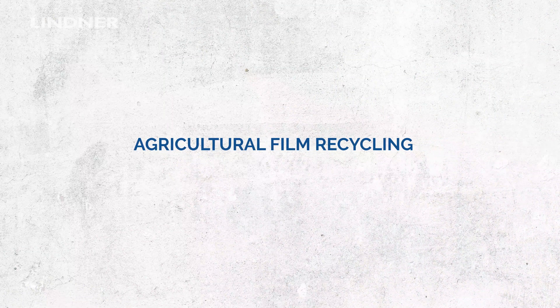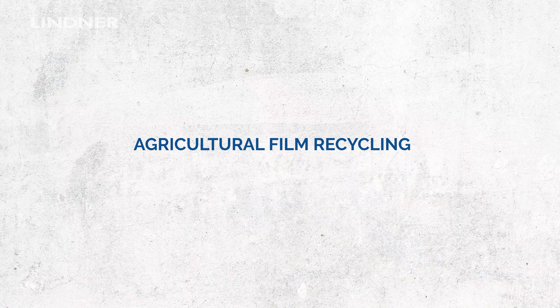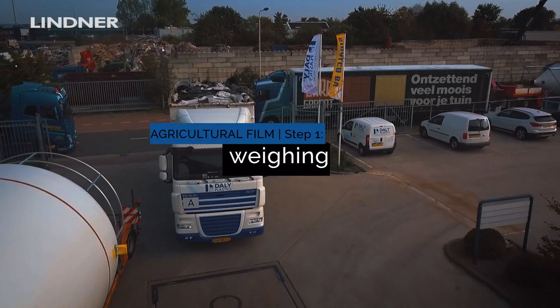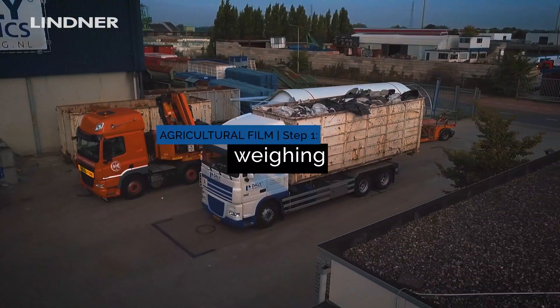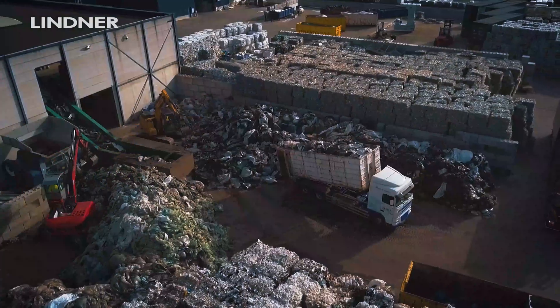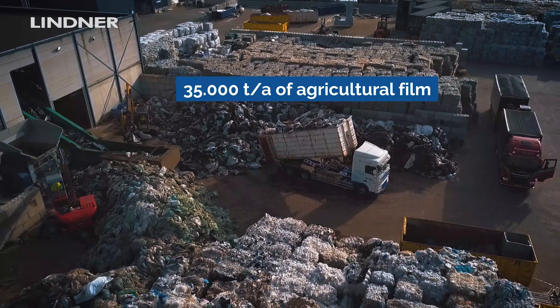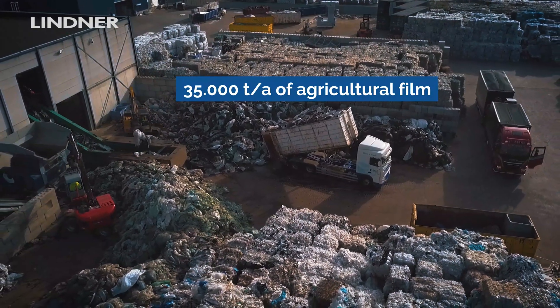First, the agricultural film is collected with a mobile crane or with open skids that we install on farms. Then the material is transported to DALI Plastics in Zetfin, where it is weighed and unloaded. At that time, it is already visually pre-sorted using a crane with sorting claw.